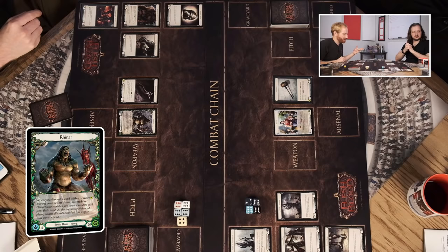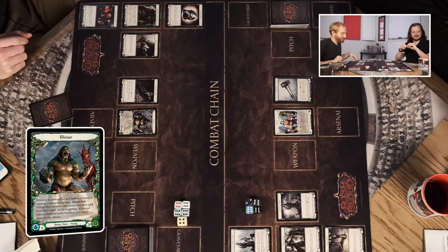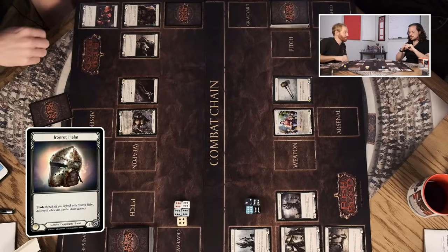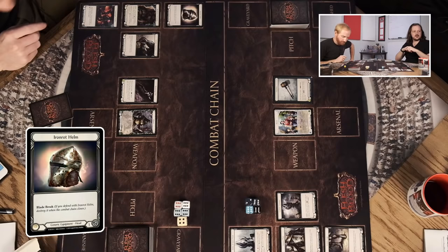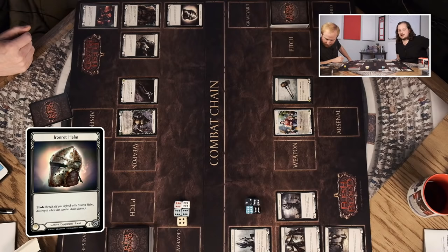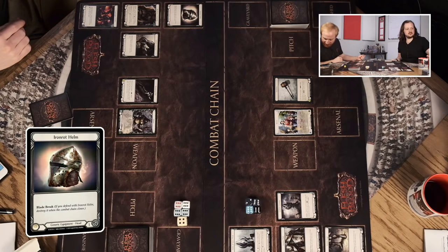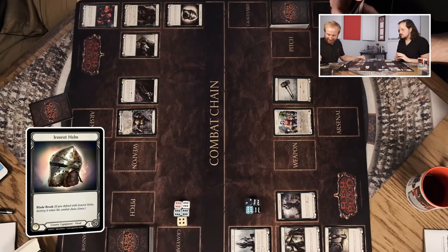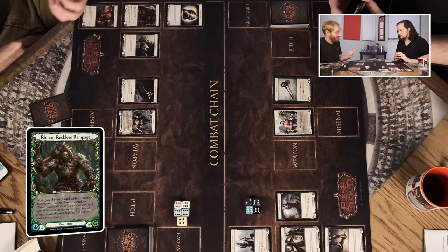So basically Intimidate takes a card out of your hand for defense and you get it back — but if you were saving a defense card that could be problematic. Then we have equipment. Equipment generally provides defense — the Iron Rot Helm, for instance, is just one defense. I can slide it in as I would a defense card from my hand; it has Blade Break, so when you defend with it, after the chain closes it goes away. It's basically just a one-defense piece that gets used up. There's also a question about UK releases — something we're actively looking into.